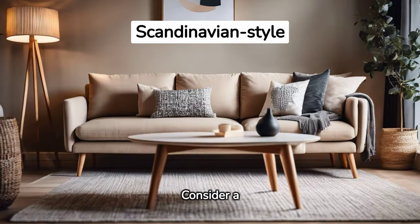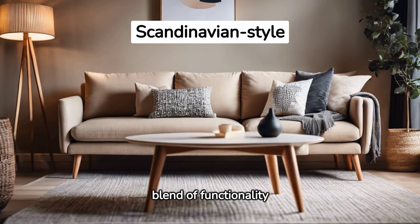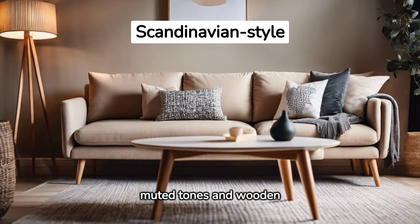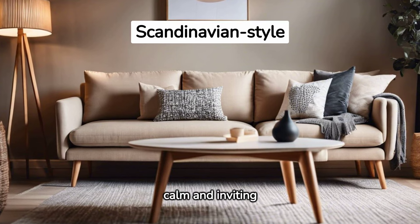Consider a Scandinavian-inspired sofa. A blend of functionality and simplicity, its muted tones and wooden legs breathe life into a neutral space, creating a calm and inviting environment.